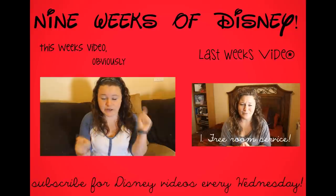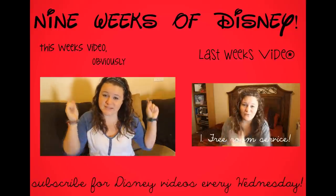So that is it for this week — 8 tips on Castaway Cay. I hope you enjoyed it. If you did, like this video and comment down below telling me if you have any tips on Castaway I need to know about. Also, don't forget to subscribe because we have a couple more weeks left on the 9 Weeks of Disney and I want to share every single moment with you.